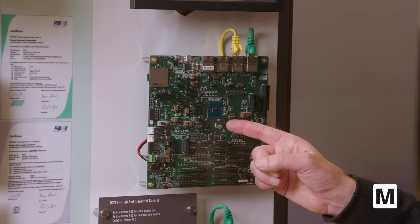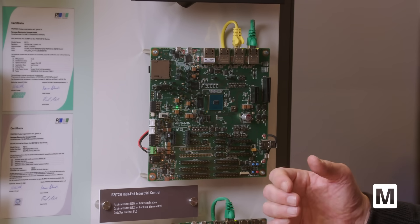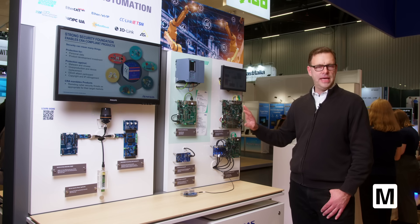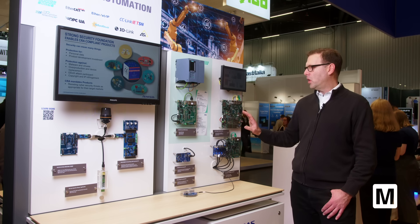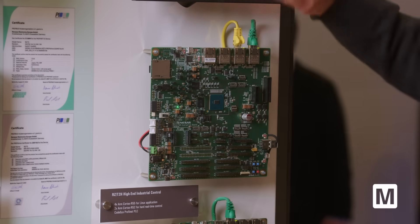The next thing I want to highlight is our RZ-T2H, a quad-core A55 processor, which also has a dual-core R52 for real-time tasks. It also supports multi-protocol industrial Ethernet. It is designed for PLC applications — programmable logic controller — and here we are demoing a CODESYS application with PROFINET which is communicating to this panel.